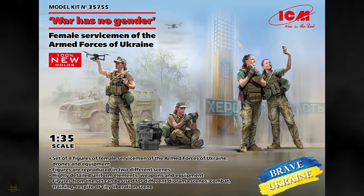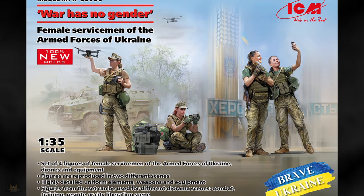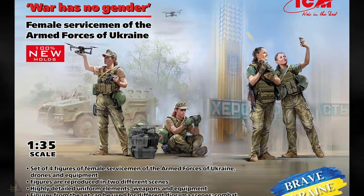ICM have also produced in 1/35 scale a set of four female servicewomen of the Armed Forces of Ukraine, depicted in various poses.